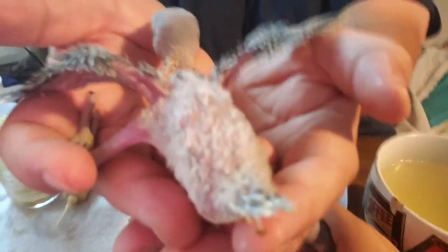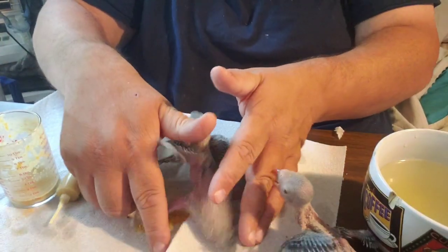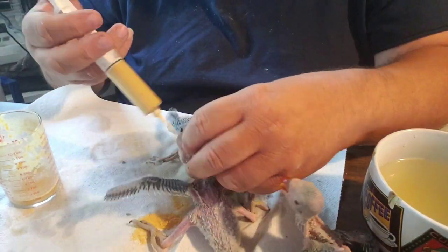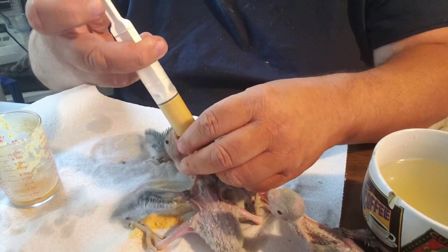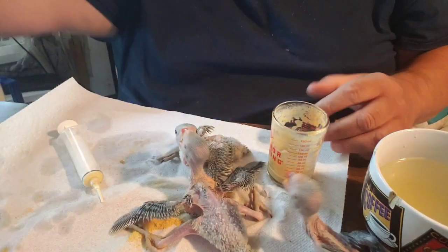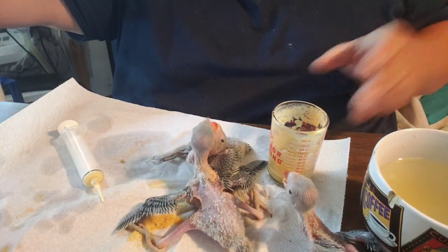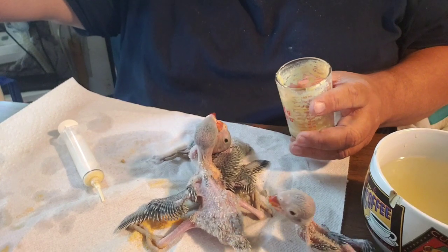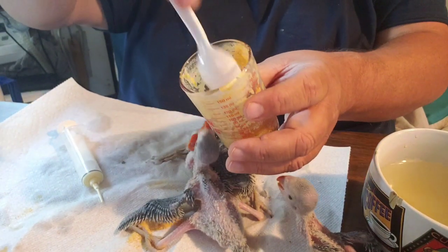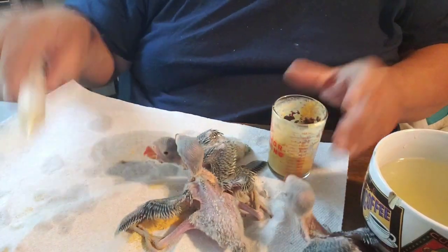What color do you think they are? Uh-oh, Jeremiah! Okay, I'm gonna have to mix up more formula now. There we go — just like that.